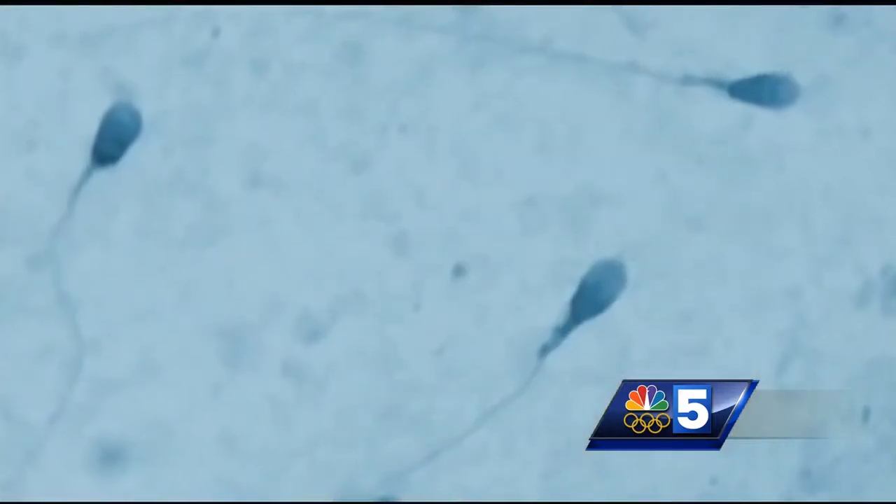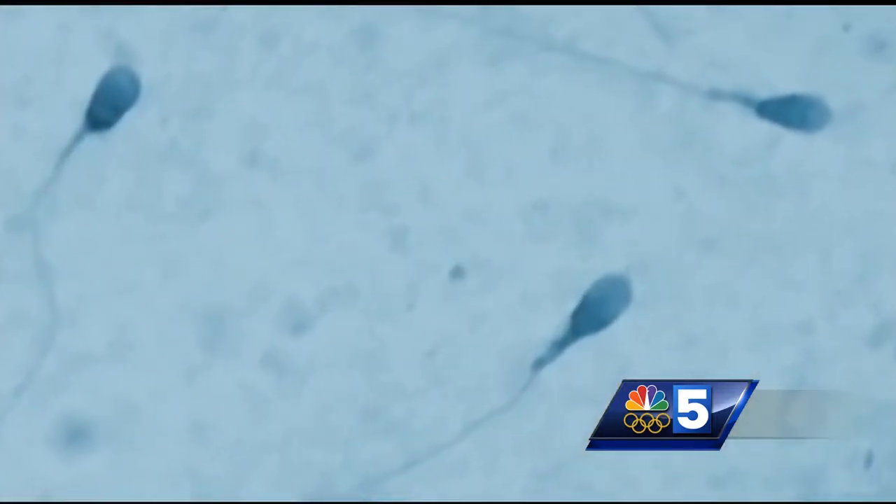Why do you need to get that testicle into the scrotum? Well, doing so has been found to prevent fertility problems down the road, due to the undescended testicle, if untreated for years, being exposed to warmer temperatures in the belly, injuring it. This, in turn, can affect how sperm function years later when an infant becomes an adult. An undescended testicle can also put someone at increased risk for testicular cancer, or increase a boy's risk as they get older for having a twisting of the testicle, which can be very, very painful.